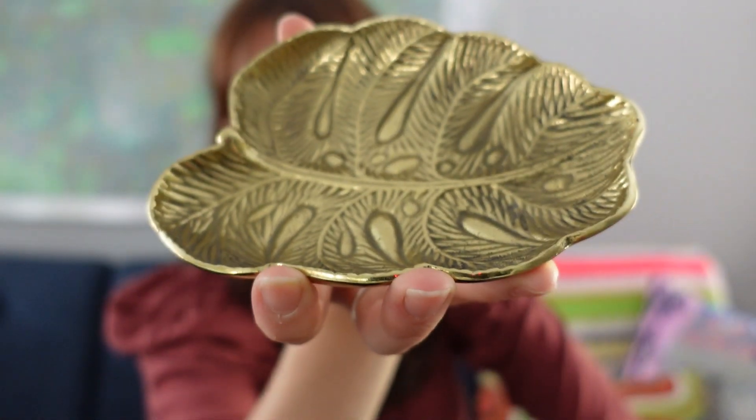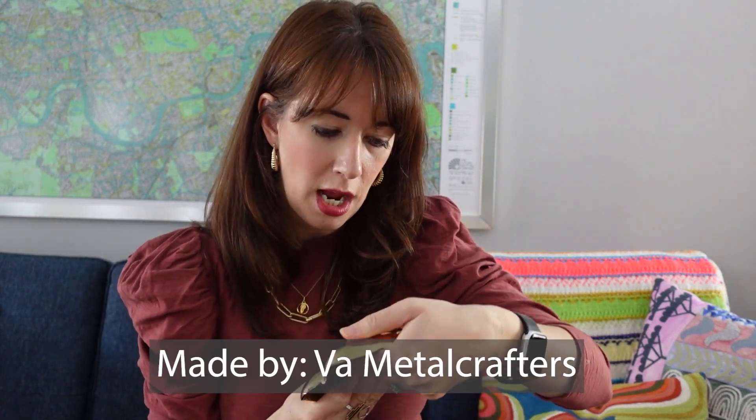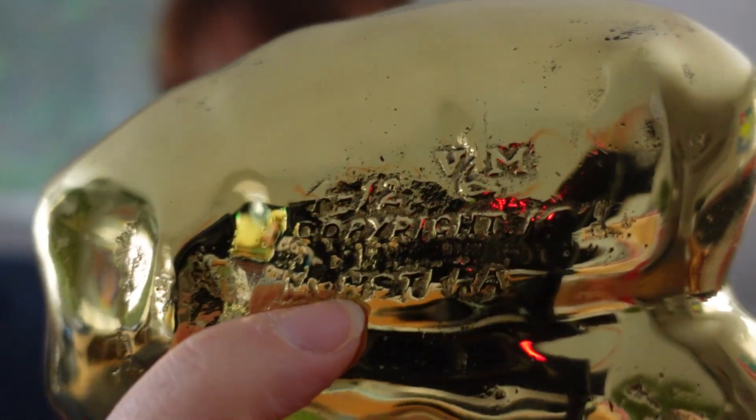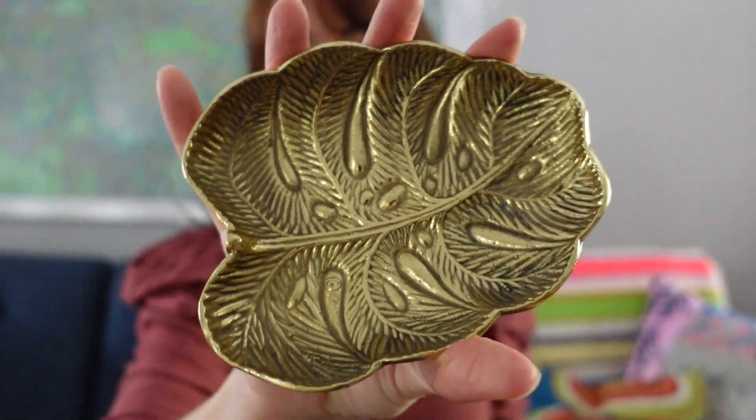Something I've been debating on whether to sell is this very cool monstera leaf. I didn't realize monstera leaves were so popular — millennials and Gen Z have lost their mind over this. It's been a trend for a while, but I didn't realize that trend was based on something from back in the seventies. It says 'copyright monstera' — I need to do a little more research on this. It's very weighty. I fell in love with it, but this will be available in my Etsy shop. It's going to kill me because I love it, but I have so many trinket dishes and I just can't keep them all.